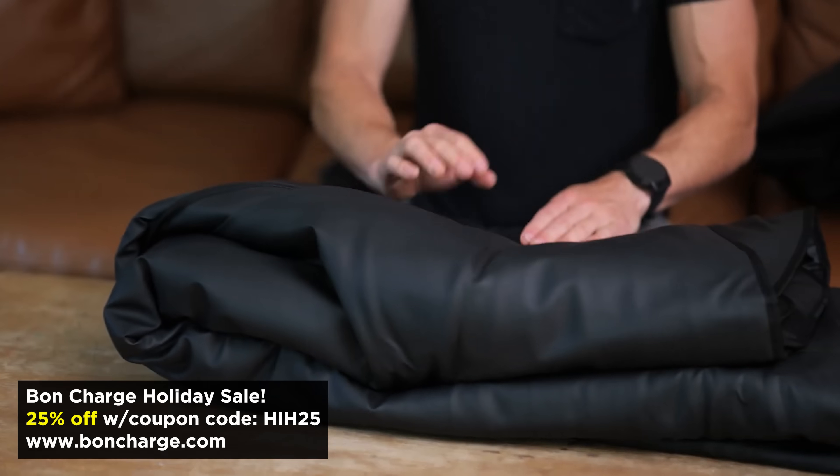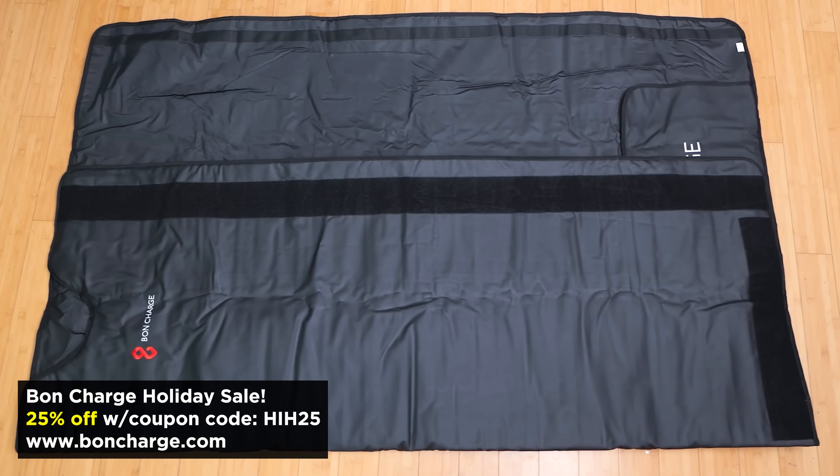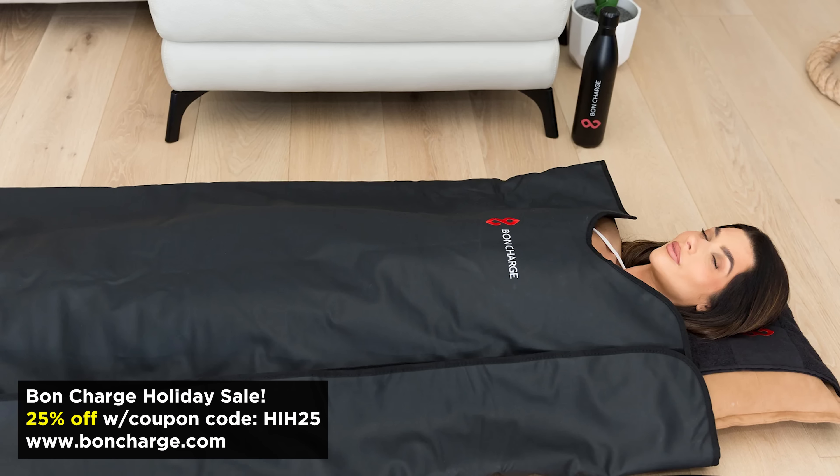Winter is upon us, and one tool I strongly suggest is sauna therapy — it's indispensable in my lifestyle and I recommend it to clients. If you don't have space for a big sauna, the at-home sauna blanket from Bond Charge gets up to 170°F and helps you feel calm and relaxed while you sweat out heavy metals like lead, arsenic, and mercury, as well as persistent organic pollutants and endocrine-disrupting chemicals. Go to bondcharge.com/HIH to save 25%.